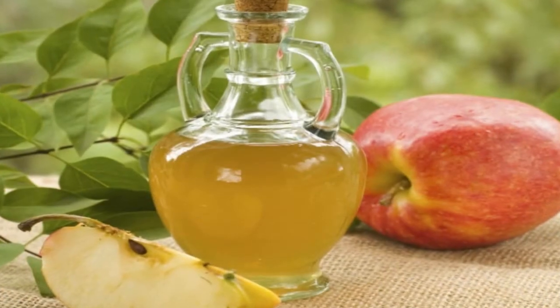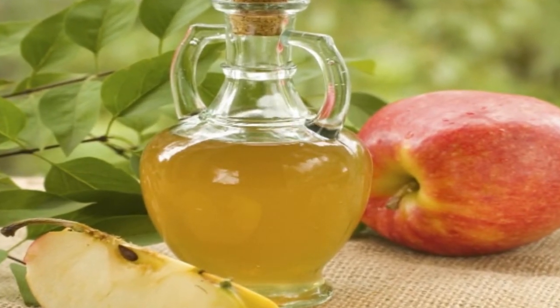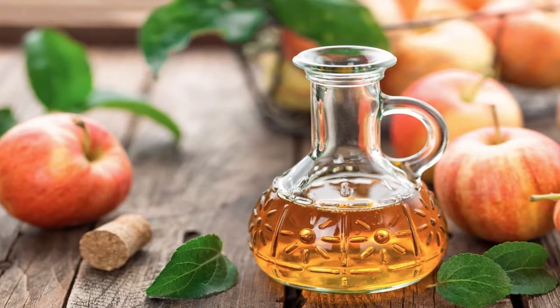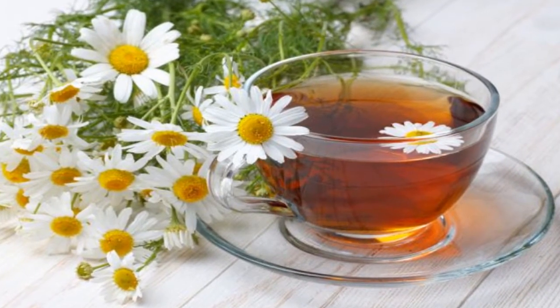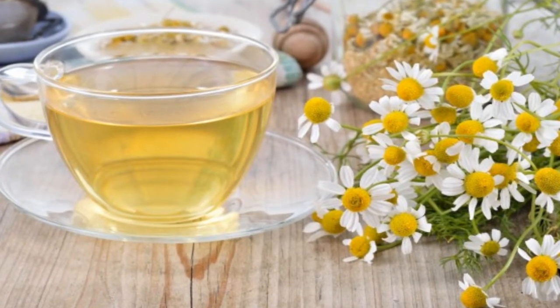Three: apple cider vinegar treatment. Numerous studies have demonstrated that apple cider vinegar helps reduce the pain and inflammation caused by arthritis. Consuming this ingredient helps stabilize the pH of your blood by stimulating digestive juices that eliminate excess acidity.